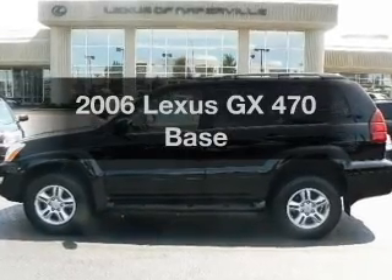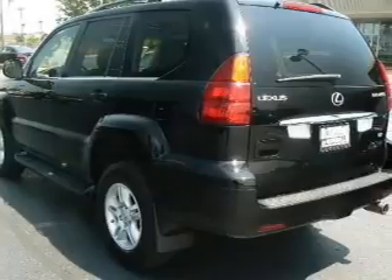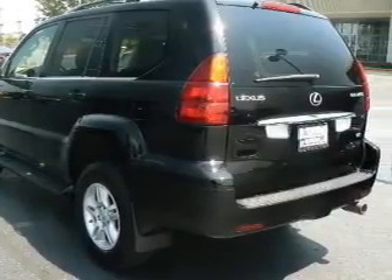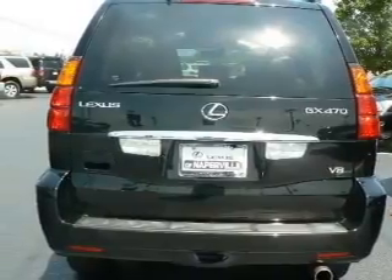Get noticed in this 2006 Lexus GX470. If you're looking for an automobile with great attributes, look no further. With a powerful 8-cylinder engine connected to a smooth shifting 5-speed automatic transmission.